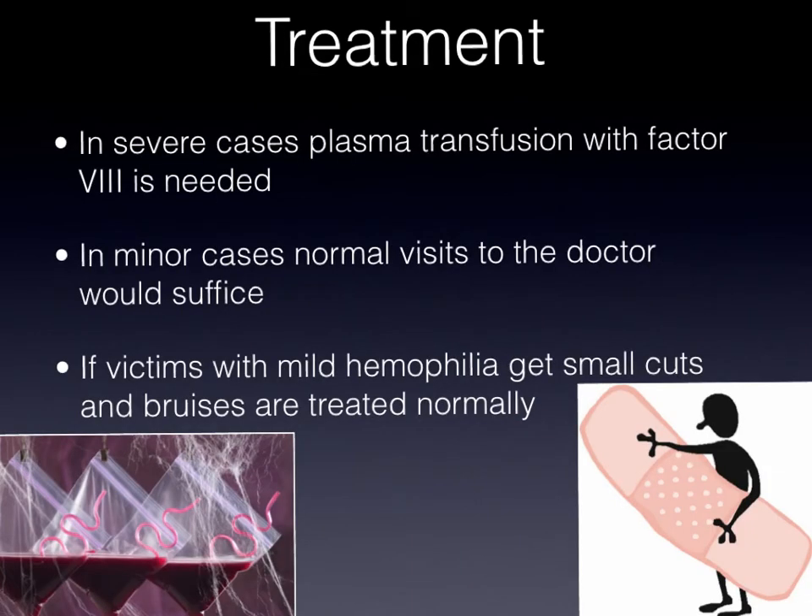What type of treatment is there for this disease? The treatment for this disease is very simple. In severe cases, victims need to have plasma transfusions with factor VIII protein. With mild cases, regular doctor visits are needed to keep this person healthy. If a victim with mild hemophilia gets a cut, it is treated normally, as a normal person would have it.